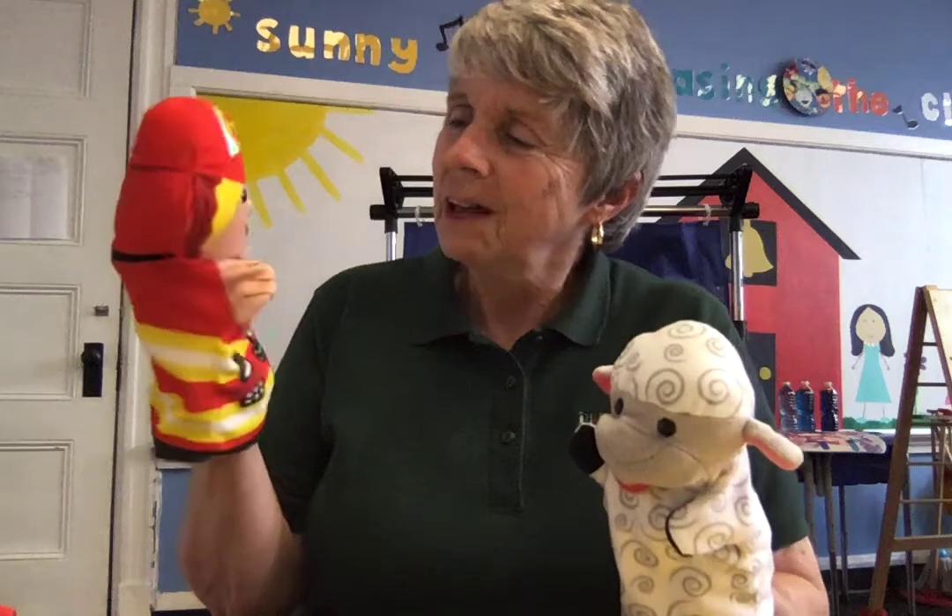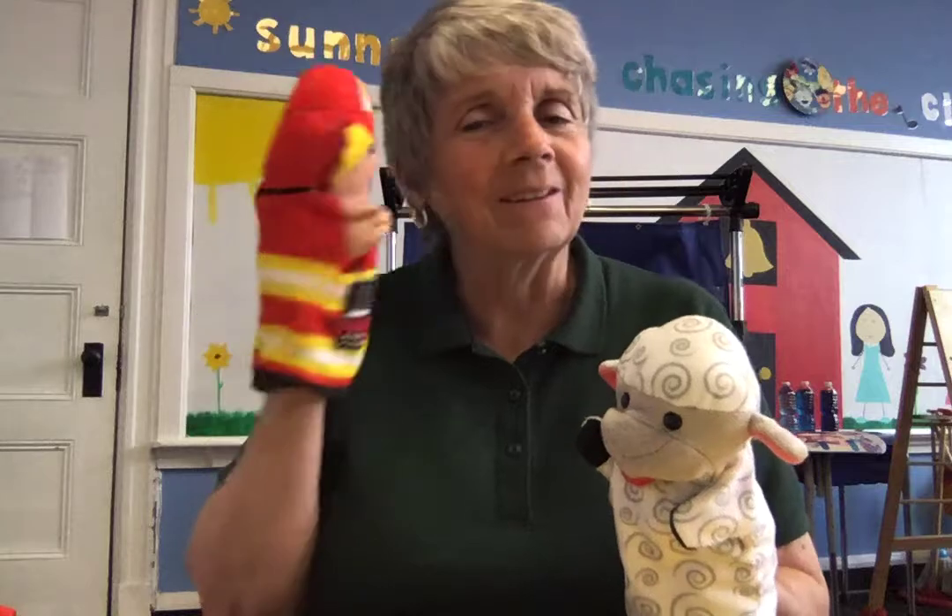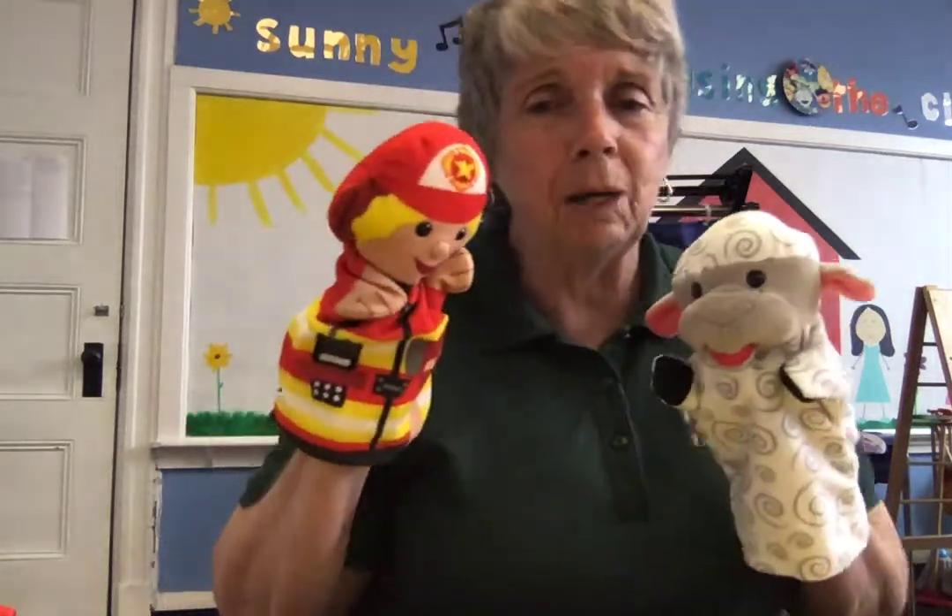And here he is. Hi firefighter, thank you so much for the job you do when you take care of us. He says he really likes making sure that you keep safe.